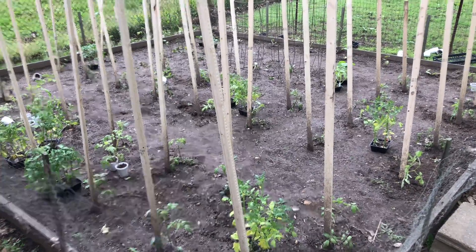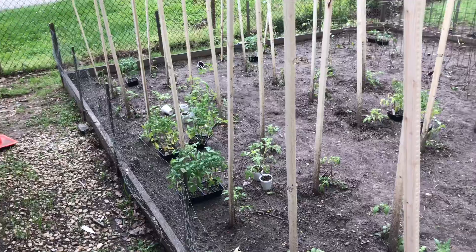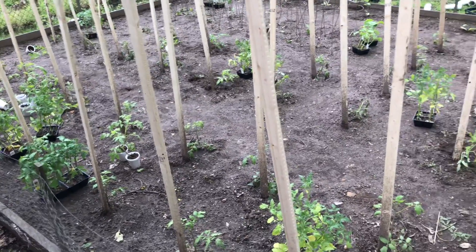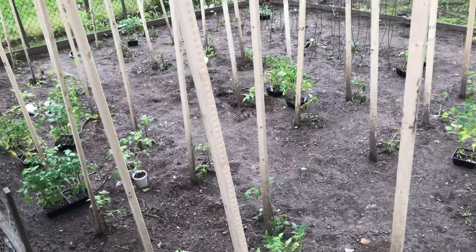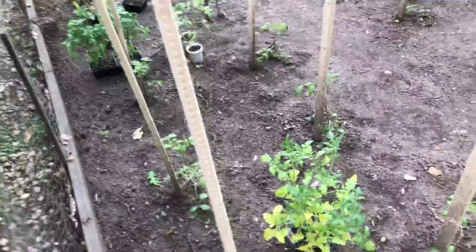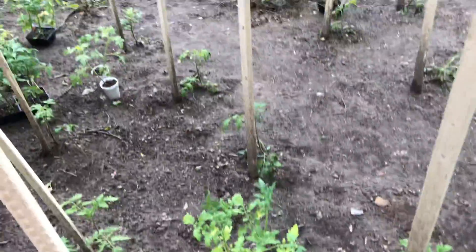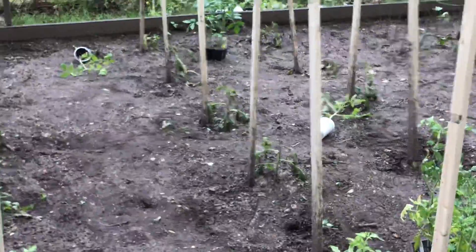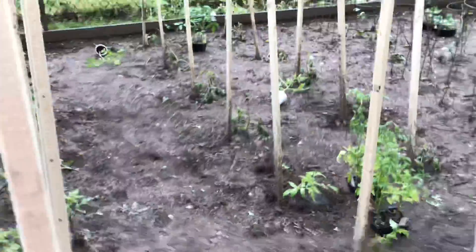It's Mike the Gardener and this is our first garden update. It's May 15th and our plants have been in now for about a week. As you can see we have some extra plants here because some of our plants aren't doing very well. There's some sun damage on some of our tomatoes, and we had some heavy rains that just sort of took out some of our tomatoes.